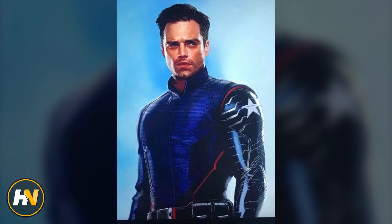Bucky is also sporting a new look. We kind of glimpsed both of their looks on the poster shown off at D23 back in August, but it was a side angle and we couldn't really get a good look at them. This concept art really shows us our best look at the new characters.